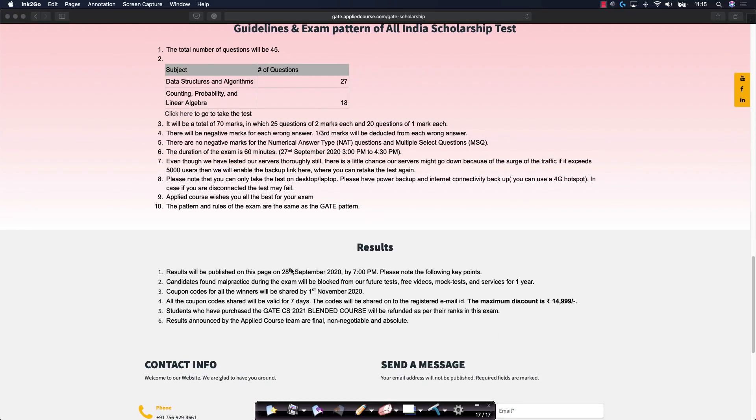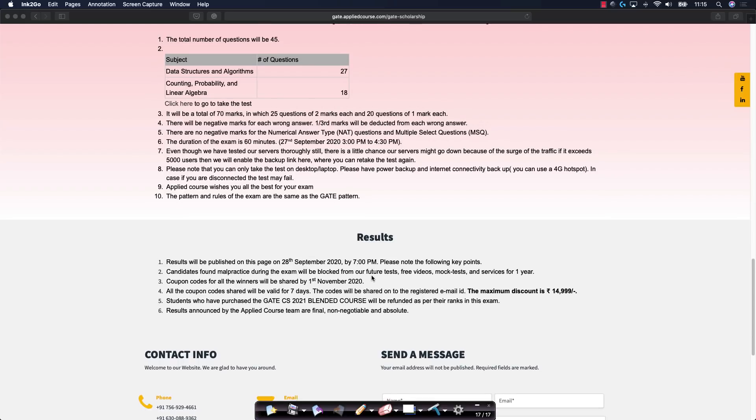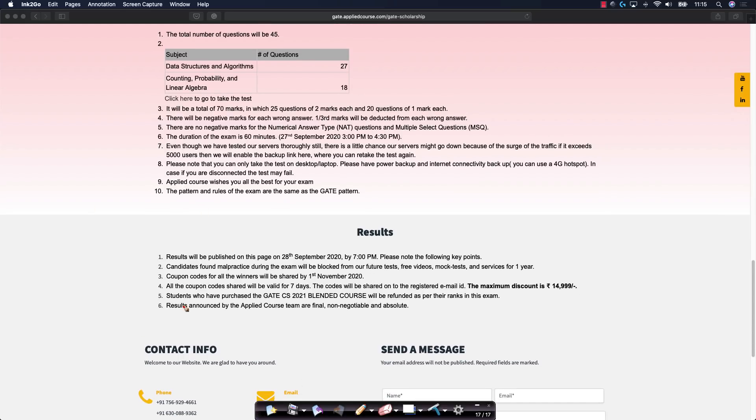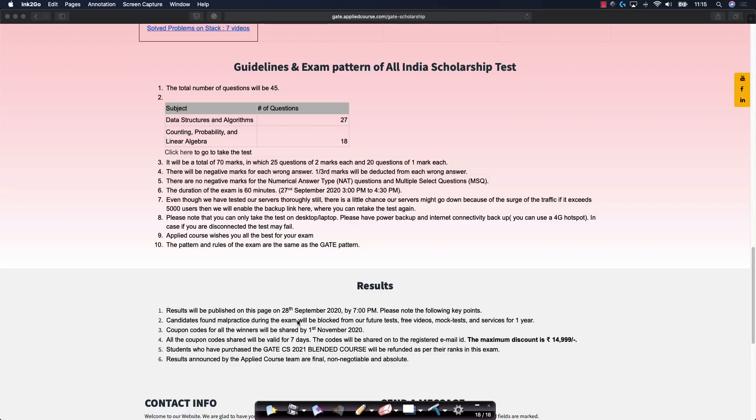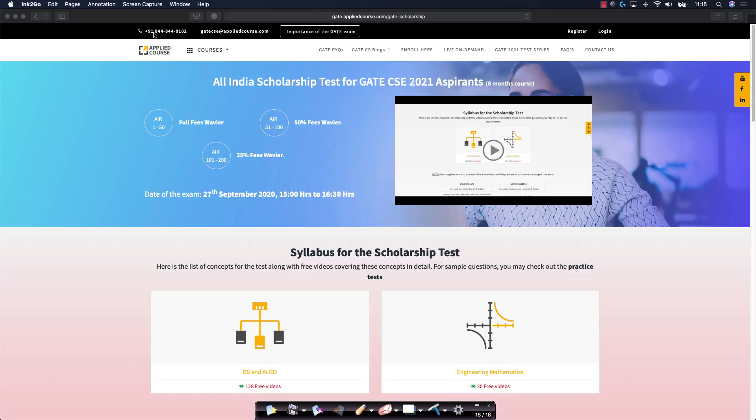We will announce the results on the 28th of September by 7 p.m. A very important aspect: students who have already purchased and enrolled in a GATE CSE 2021 course would be refunded based on their rank in the scholarship test and based on the fee of the six month course. Please read all of these guidelines and the examination pattern details, as we have clearly mentioned everything.